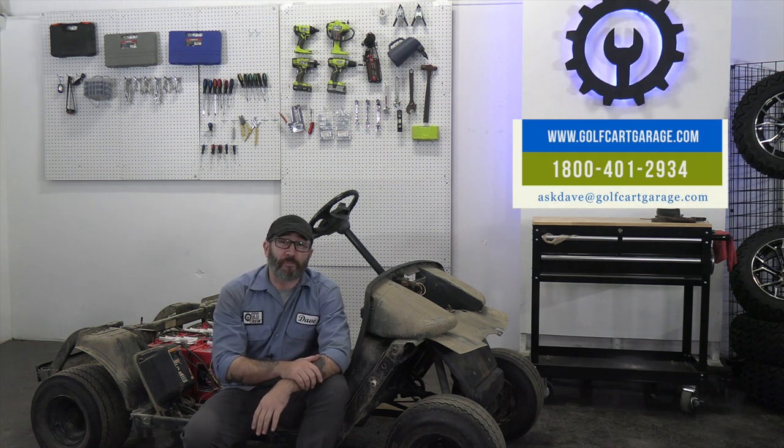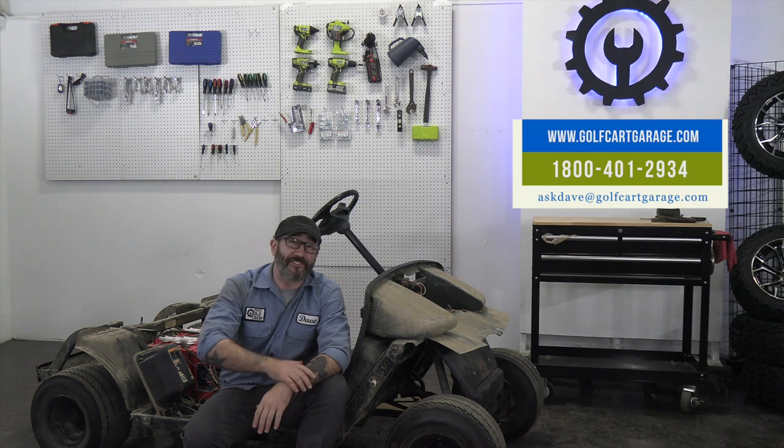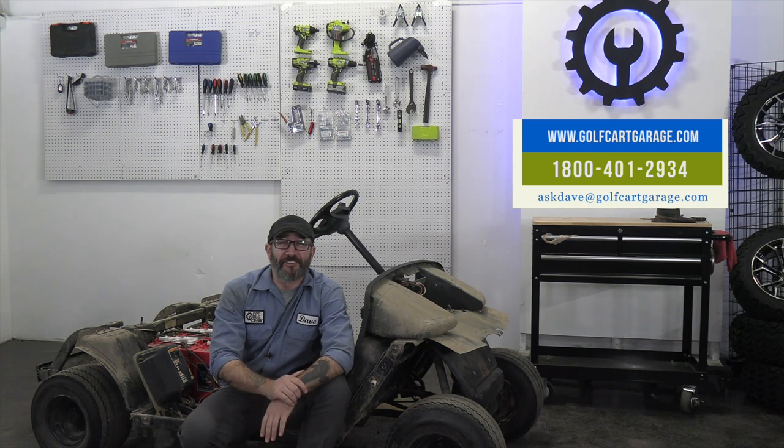Thanks to everyone who entered. We hope you'll join us in the spring to win big for your cart during Season Two of Extreme Golf Cart Makeover, right here on GCG TV.